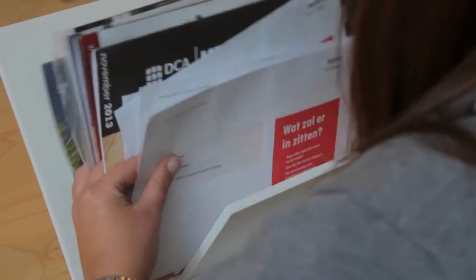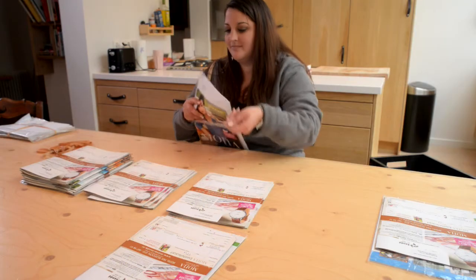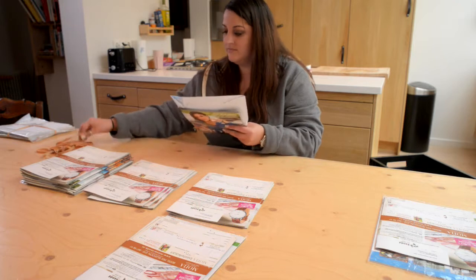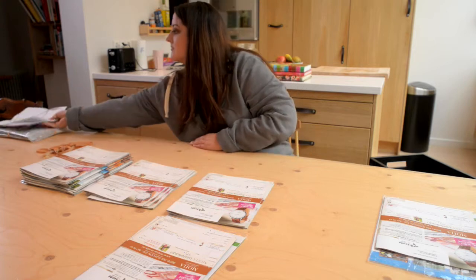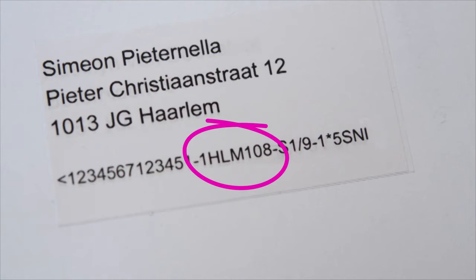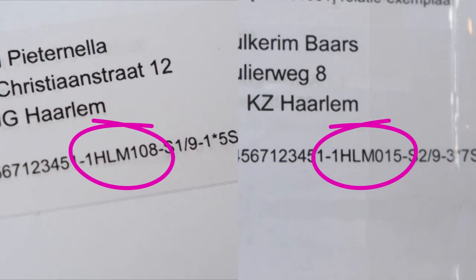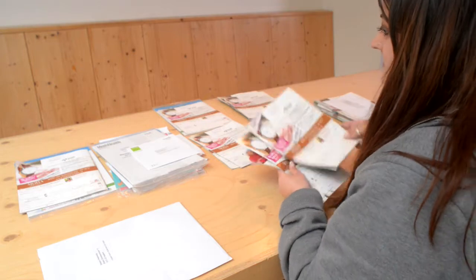If you have multiple pieces of mail for one address, put the largest piece at the back to make it easier to handle during delivery. Finally, secure each bundle with an elastic band to prevent the mail getting mixed up in your bag. Should you come across a street name you don't recognize, check if your area code is part of the Sand code. All items in your area have the same area code, but occasionally you may end up with a piece of mail that does not belong to your area due to an error at the sorting facility. This is called a sorting error — put it aside and do not take it with you during your deliveries.